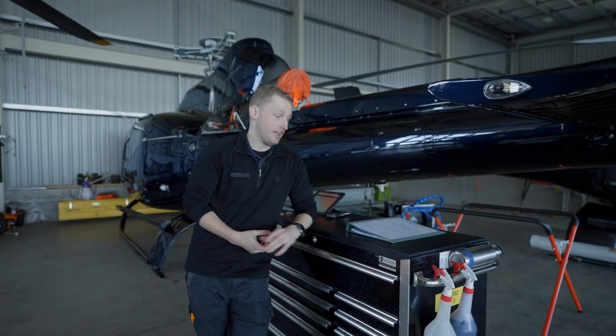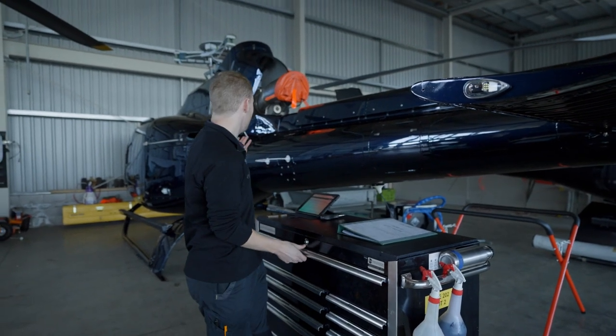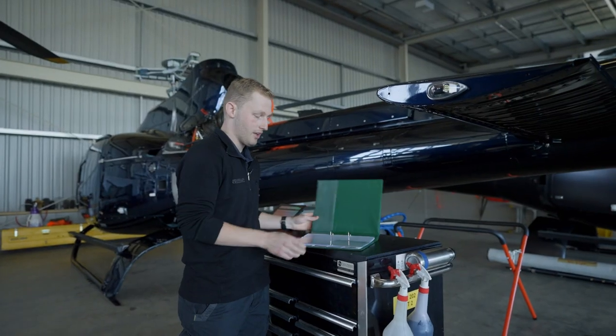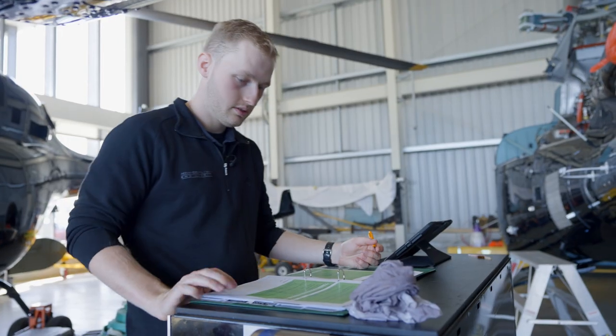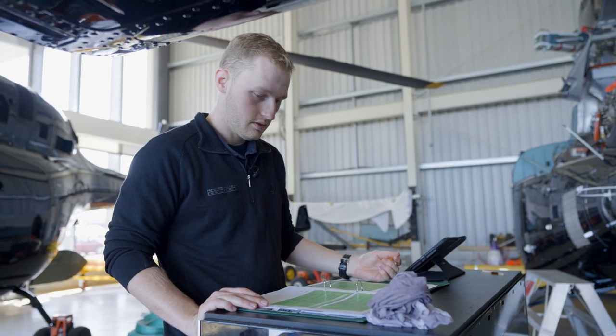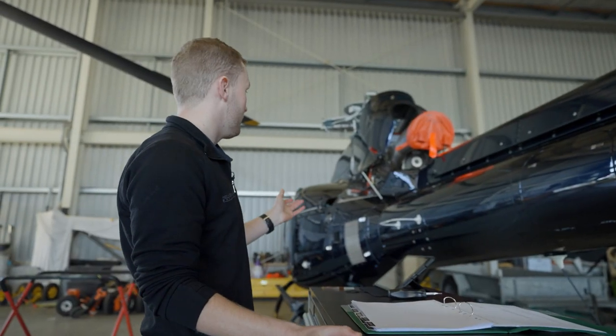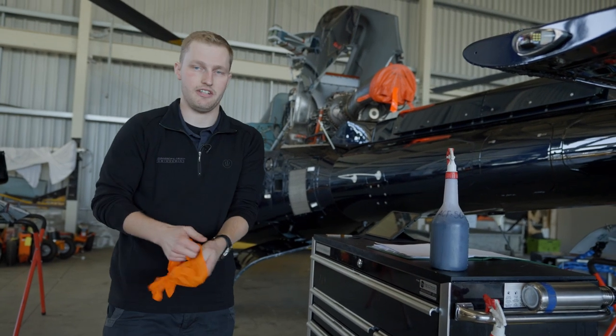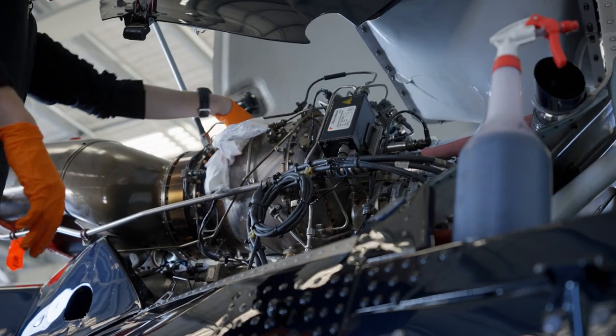I'm just about to start a new maintenance job on this aircraft behind me. This is my work pack here and it contains pretty much everything I'm going to need to know and do to get the job done. For this job, it's preservation — it's going into storage. The first step is to preserve the outside of the engine with an anti-corrosion fluid.